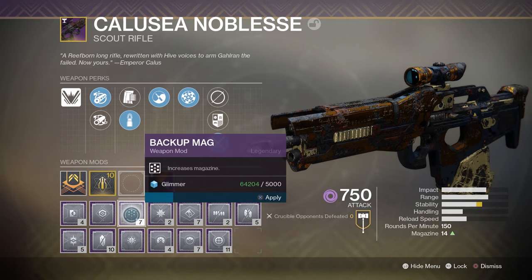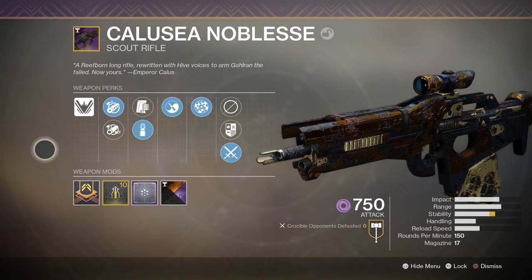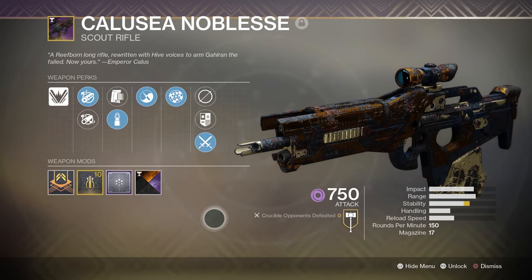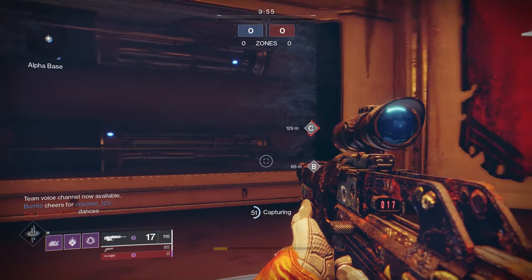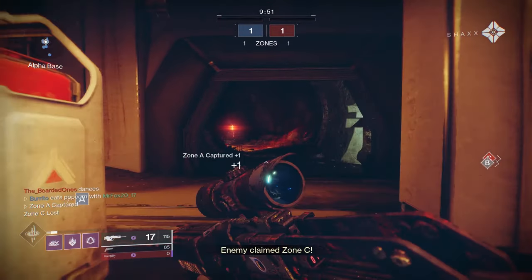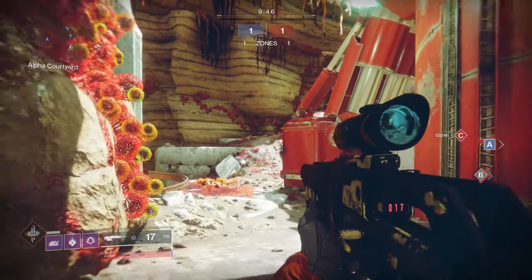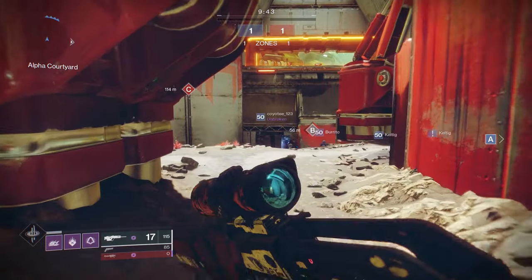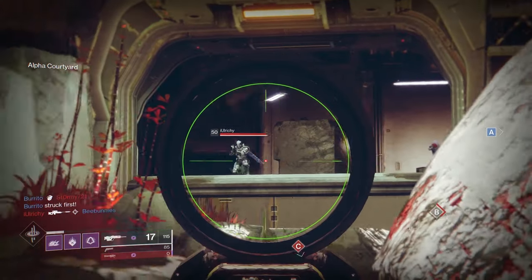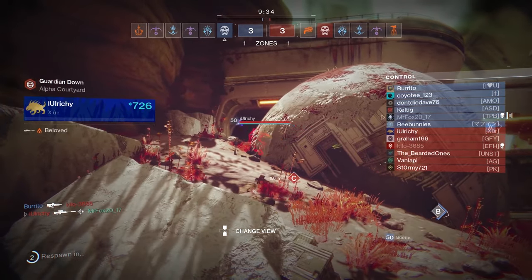I wanted to put on a backup mag — three balls, good. I was using this in PvE and running out of ammo, so hopefully the backup mag helps. The reason there wasn't a video yesterday is I was raiding to get this — finally got the scout I really wanted.